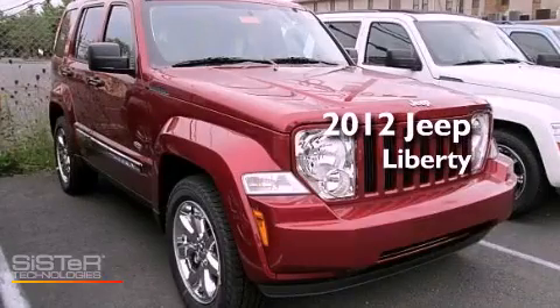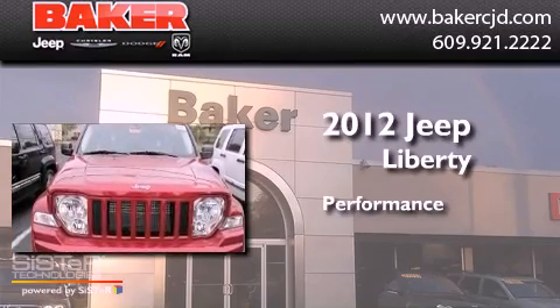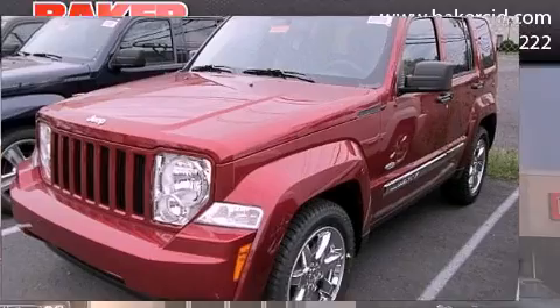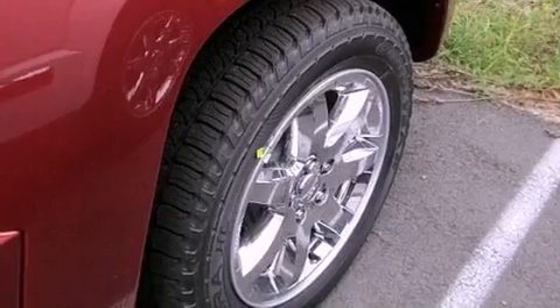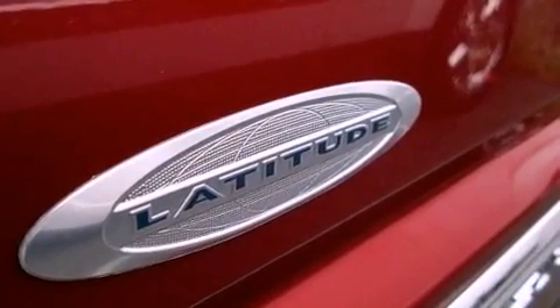This is a brand new 2012 Jeep Liberty. Its top features include traction control and stability control systems, commercial-free satellite radio, chrome wheels, and a tire pressure monitoring system.